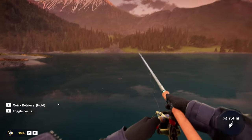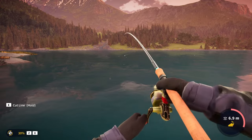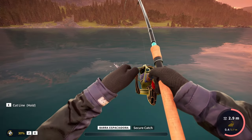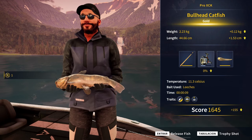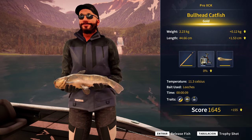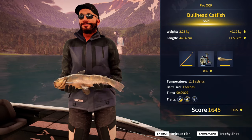Finally, another big bullhead. Look at the size of that thing. Will that be diamond? It looks pretty big — I think there's a chance. We may be about to catch our first ever diamond bullhead. And here it is — a gold, 2.23 kilograms, our new biggest bullhead catfish. That's a giant. I really wonder what the diamond weight is. Maybe it's 2.3. What is true is that we're getting closer and closer to the diamond — it's gonna happen at some point.